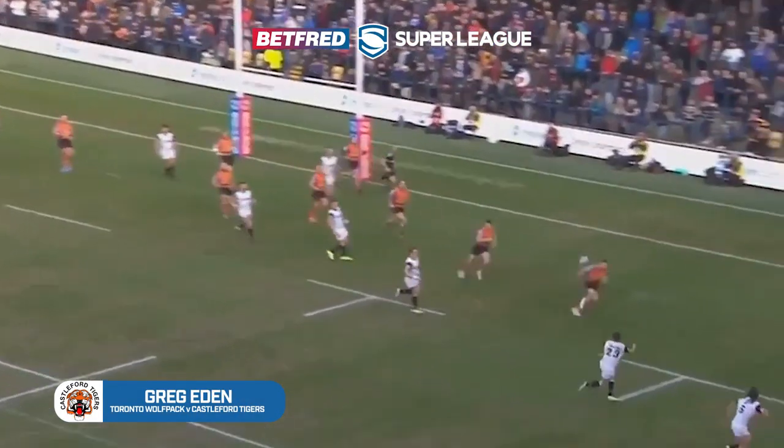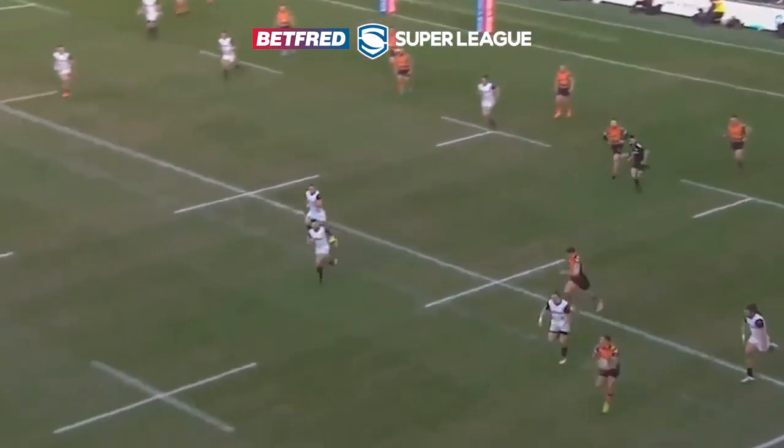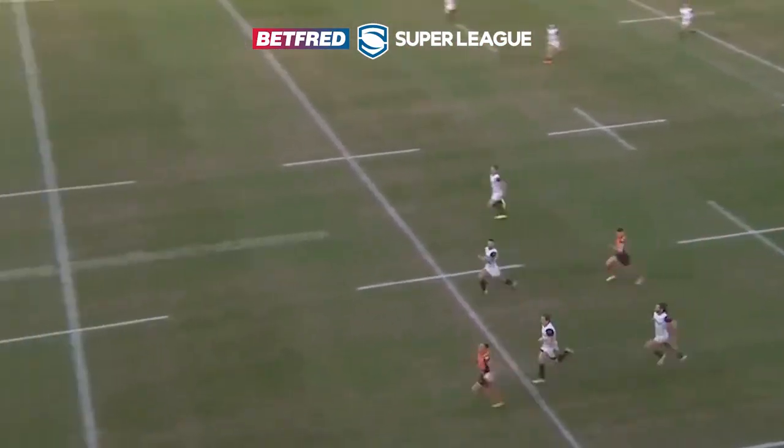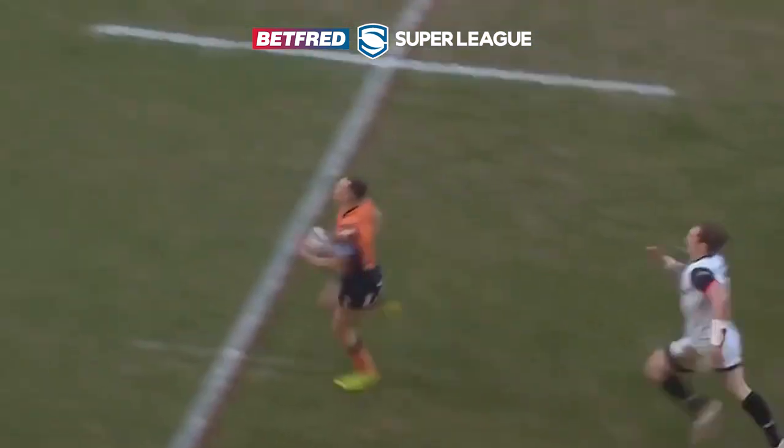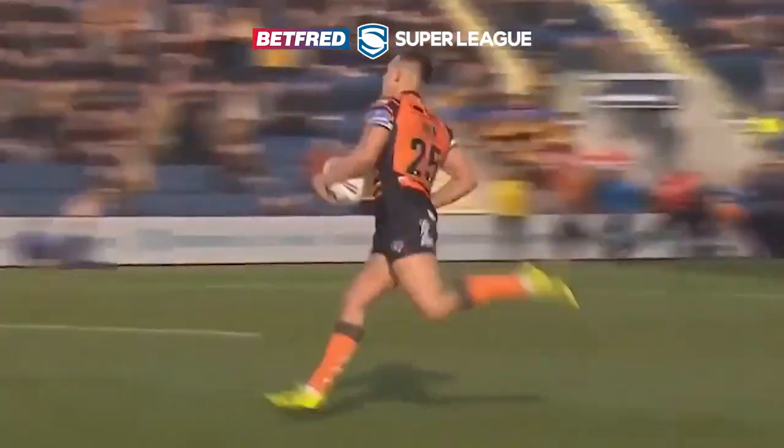And talking about pace, what about try four? Castleford were under the pump at this stage of the game when the ball was spilled. Picked up by Greg Eden, and we all know that he can fly. They chased, but the pursuit was in vain, and Greg Eden's score putting Castleford on the right track.